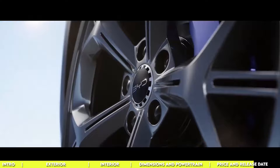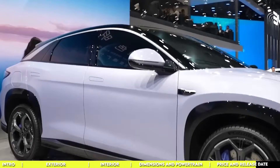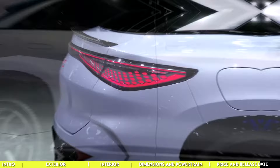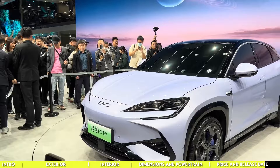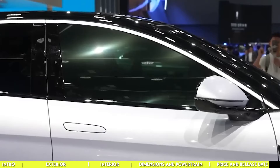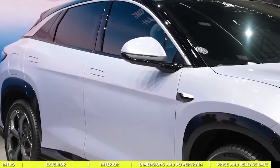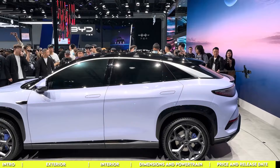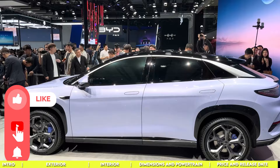The BYD Sea Lion 07 is a stunning addition to the electric vehicle landscape. From its sleek design to its cutting-edge technology, this electric SUV is primed to make waves in the market, with its array of features, versatile drivetrain options, and innovative DiSus intelligent damping system. BYD's strategic twin-star vision, record-breaking sales, and commitment to excellence and innovation are cementing their position as leaders in the industry. The Sea Lion 07 is gearing up to hit the streets and redefine what it means to drive an electric SUV.